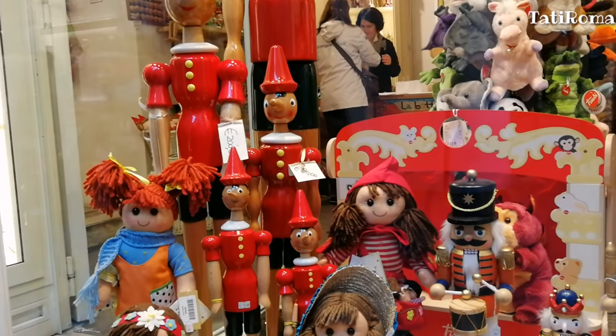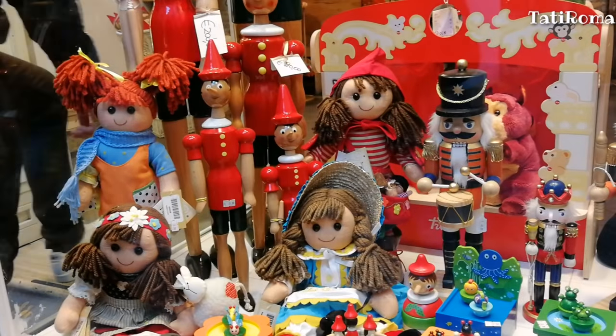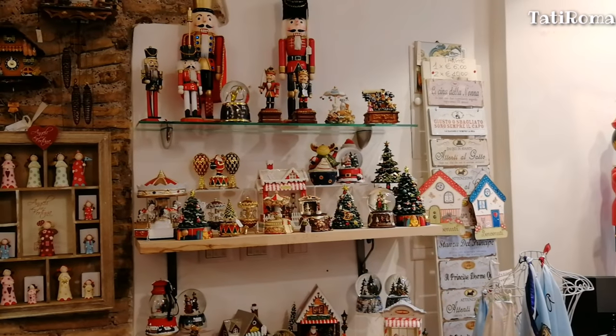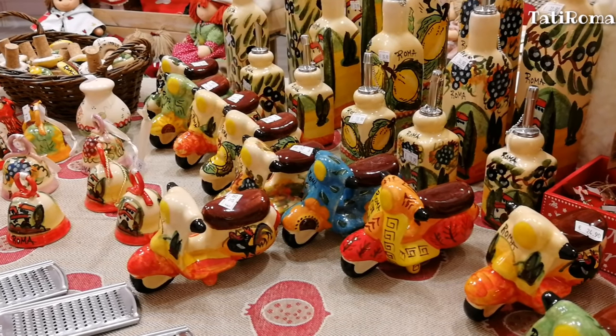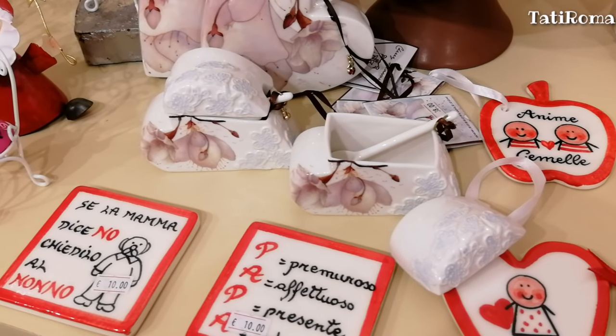Как же мне нравятся магазинчики с такими игрушками — никогда не прохожу мимо, обязательно захожу. Итальянские веспы. А это сахарница — посмотрите, какая симпатичная.